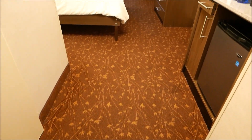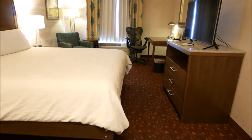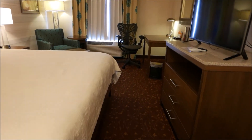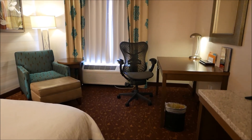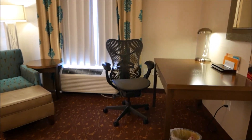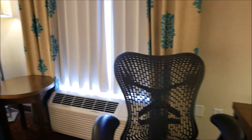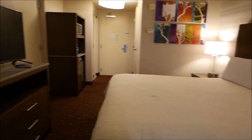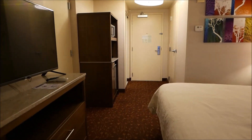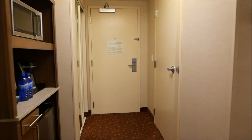Hello everyone, Marsh W13 here with another hotel review. This week we are in Albuquerque, New Mexico to attend the Albuquerque International Balloon Fiesta, and it is notoriously difficult to find hotel availability during this two-week period. I usually stay near the airport, and this year is no exception as I am at the Hilton Garden Inn Albuquerque Airport. So let's check out the room.